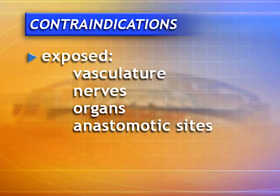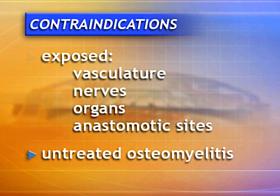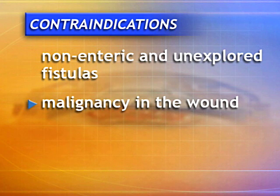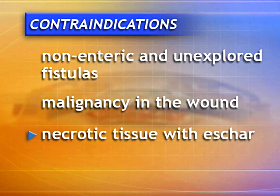This therapy is contraindicated in patients with exposed vasculature, nerves, organs, and anastomotic sites, and also for patients with untreated osteomyelitis, non-enteric and unexplored fistulas, malignancy in the wound, and necrotic tissue with eschar present.